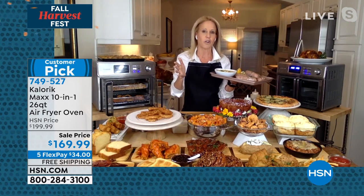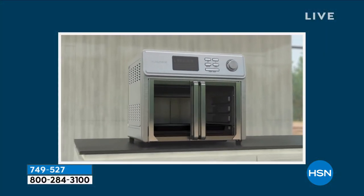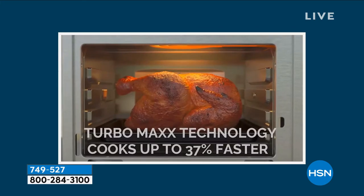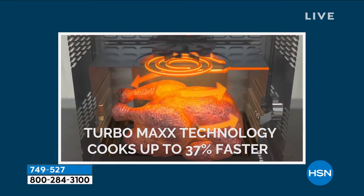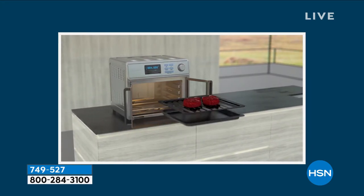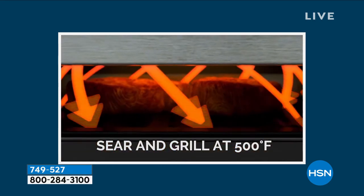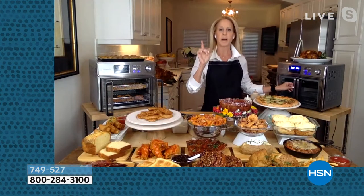The Max air fryer oven is the biggest and best air fryer, and it's what chef friends are always searching for once they fall in love with air frying. It's an oven that plugs into any standard outlet. It cooks up to 30% faster because it has air fry technology with two spiral heating elements, four heating rods — two top, two bottom — and an air circulating fan on top. To Alice's knowledge, no other air fryer oven on the market has the power of the Caloric Max.